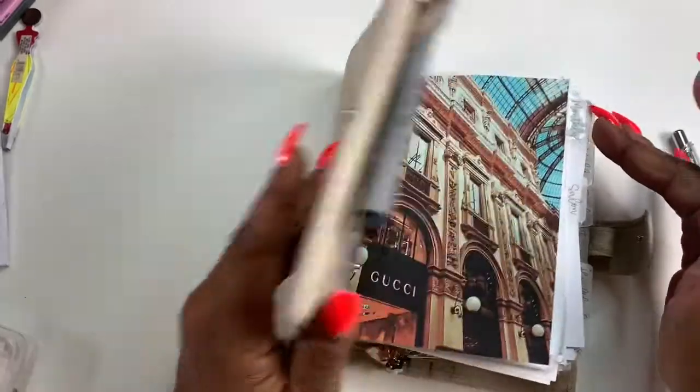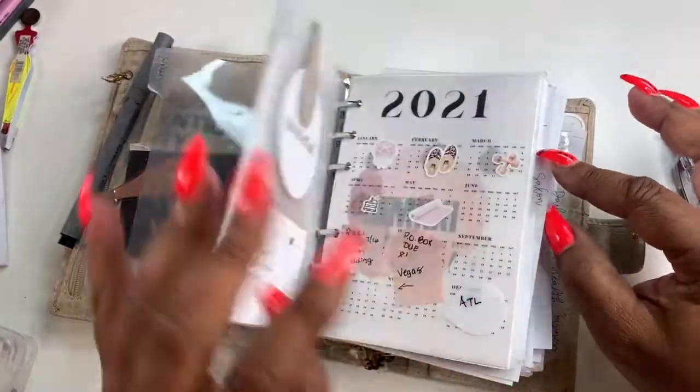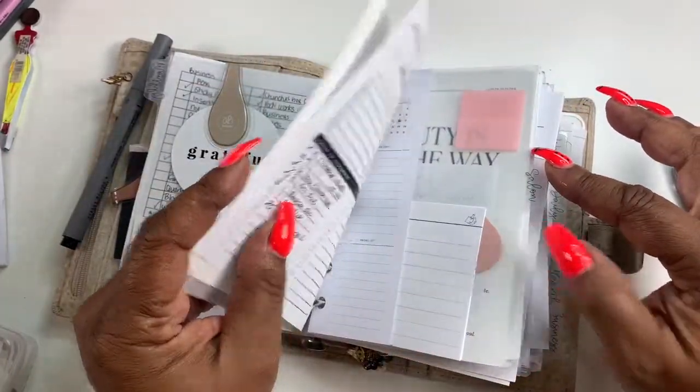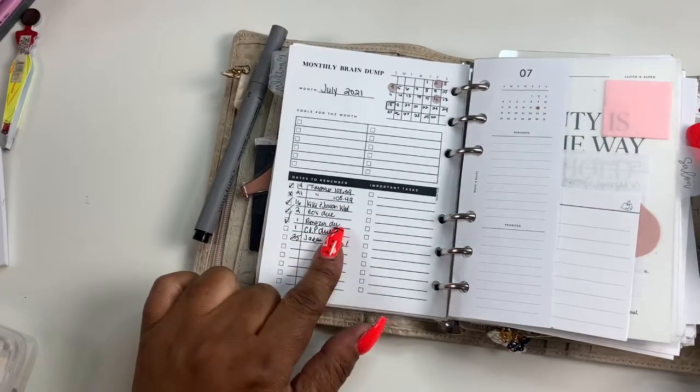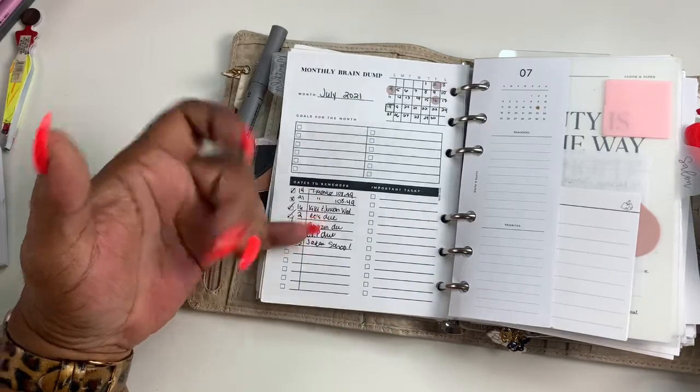Like I said, I'll just double check my monthly to see if there is anything that I'm supposed to do or have going on. So I'm checking like my monthly brain dump.